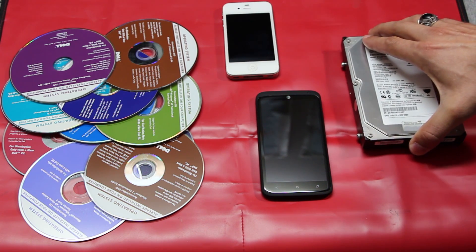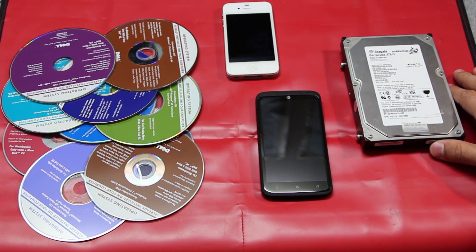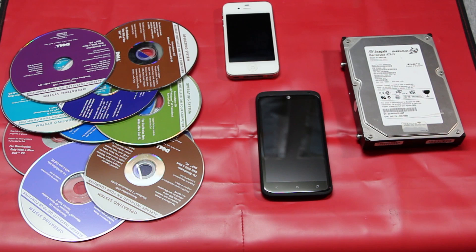And if you open up a hard drive, your data will be imminently lost. Wait, is that true?